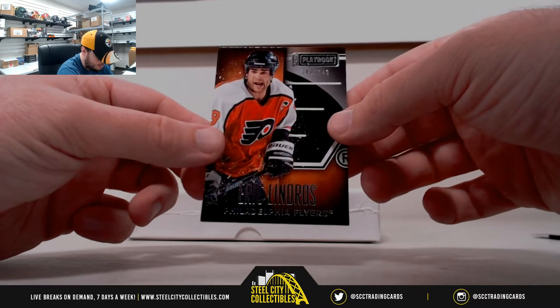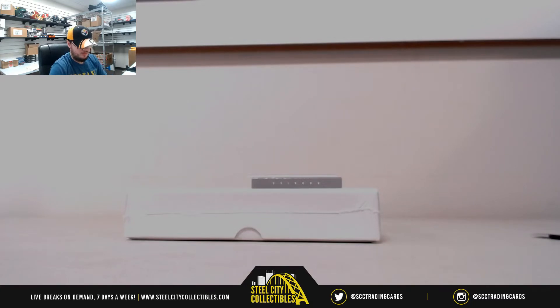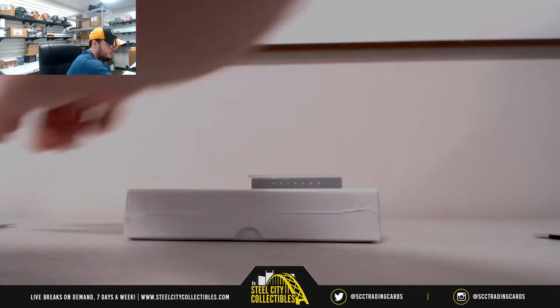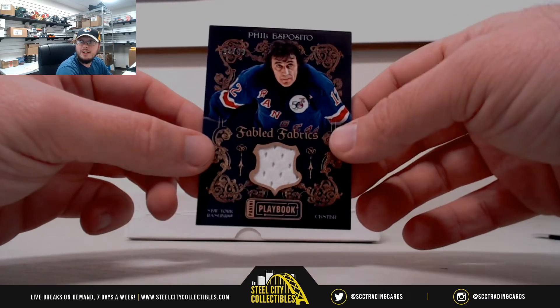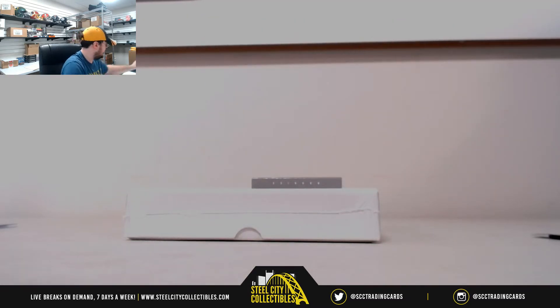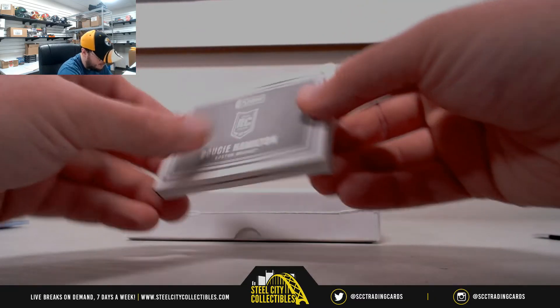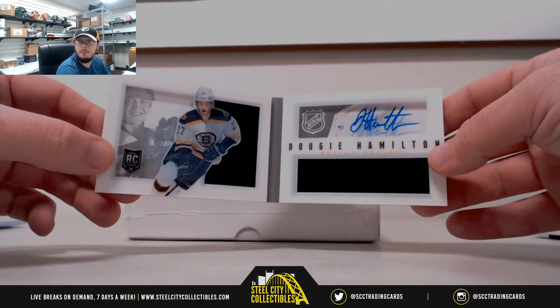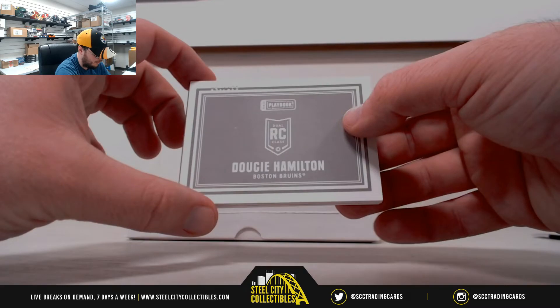Starting out with a base Eric Lindros, 149 of 249. Next up, Fabled Fabrics Phil Esposito, 14 of 99. And the power booklet, number 45 of 199 for the Bruins — Dougie Hamilton. Nice card there, and that's 45 of 199.